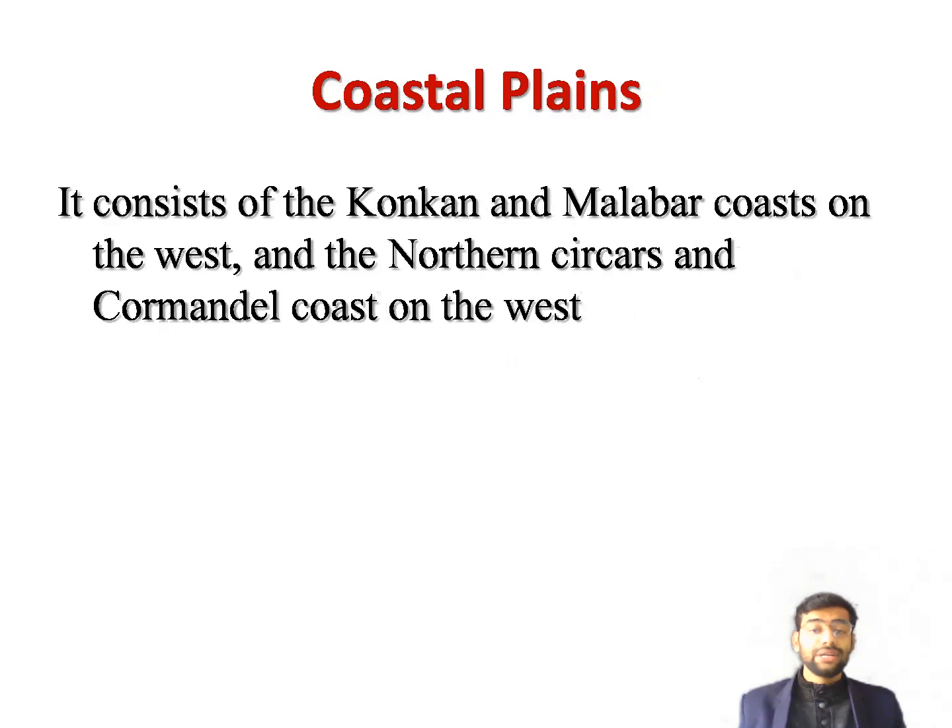Now we will talk about the Coastal Plains. In India, the coastal plains lie to the west and east of the Western and Eastern Ghats respectively. The plain in the west is rather narrow except in Gujarat. South of Gujarat, the plain is called the Konkan Coast, and further south it is known as the Malabar Coast.